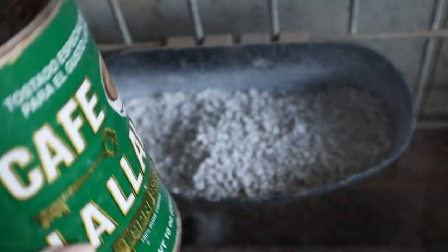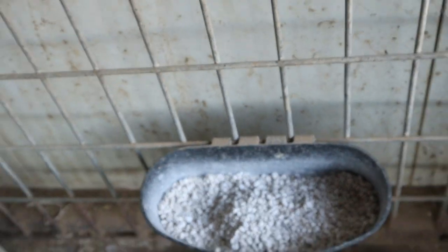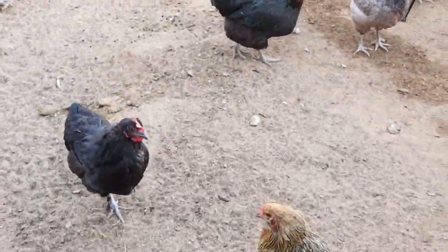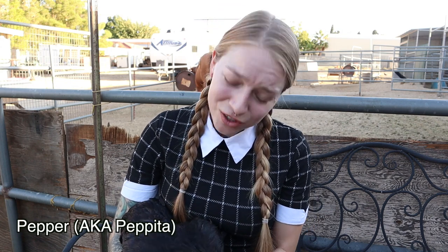We didn't add any babies, so we will be getting less eggs this year. Another way we're going to try to up our production is spoiling them with treats. We always have oyster shell supplement available to them free choice — it's a slow-release calcium and they self-regulate how much they need to produce their eggs. They don't just need calcium to make shells — they need it for the contractions to push the egg out.